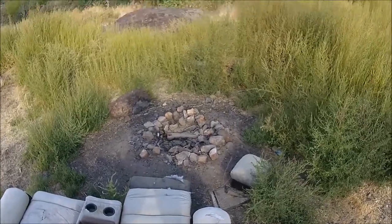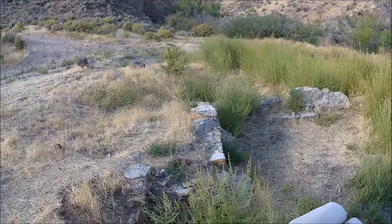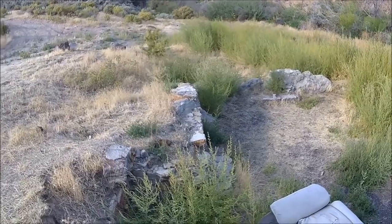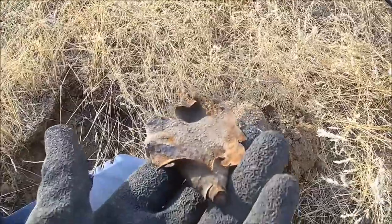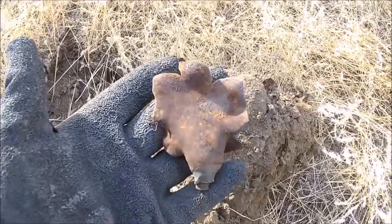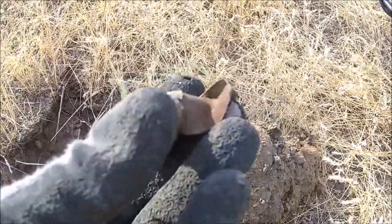We're gonna dig all along here, hopefully we will find some coins - that's the purpose of today, to find some coins. We'll keep you posted. Thanks for watching. So here's the first signal, kind of interesting. Looks like it was on some kind of rod.